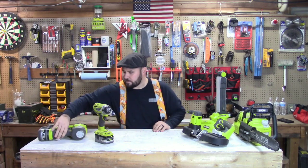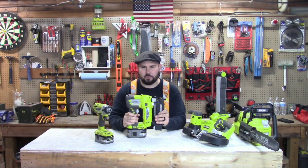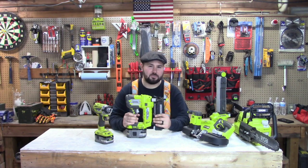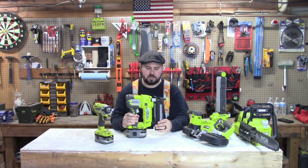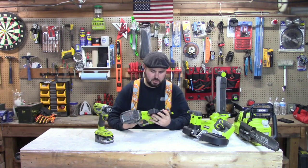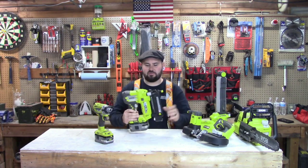Number three has got to be the 18-gauge brad finish nailer. This is a very useful tool. I used it when I renovated my last full house, which was built in 1890. When I was redoing the house, all of the trim, a lot of the decorative items, even exterior work — I used this. It goes from five-eighths to two inches nail length.